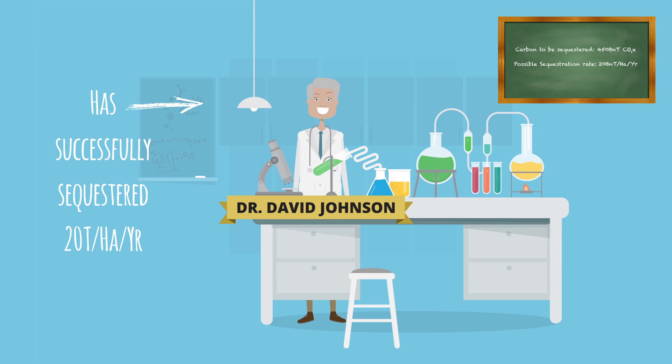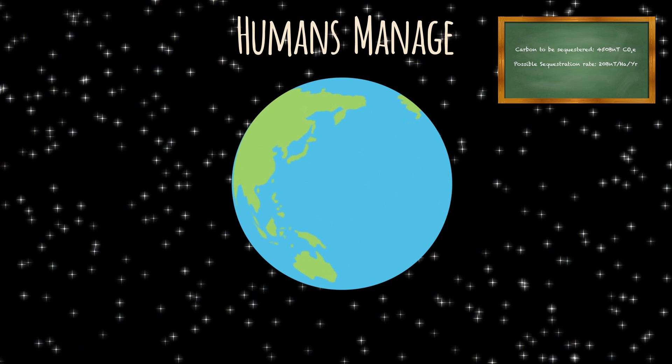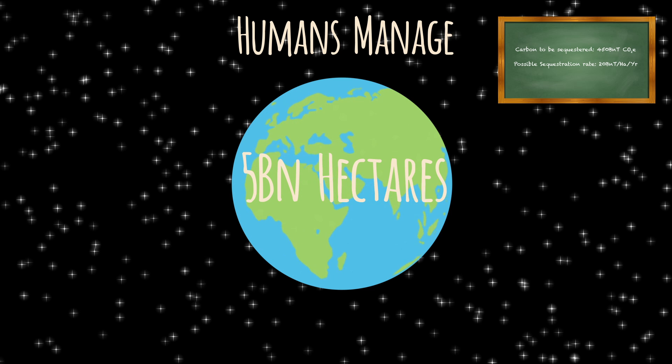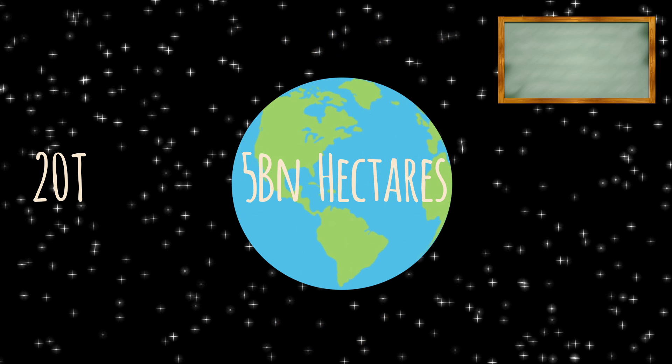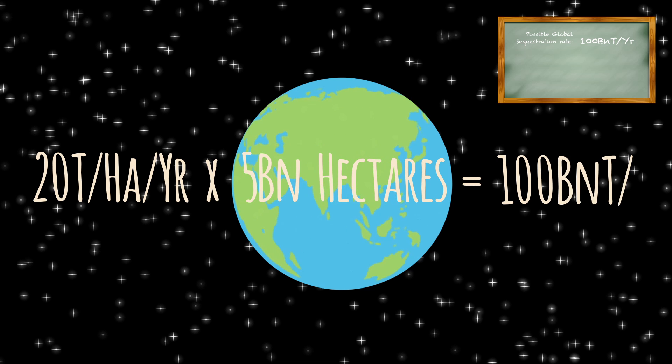Yes, this is cutting-edge research, but with more investment this could possibly become achievable worldwide quite quickly. Humans manage approximately 5 billion hectares worldwide, so based on 20 tons per hectare per year, that equates to 100 billion tons per year.